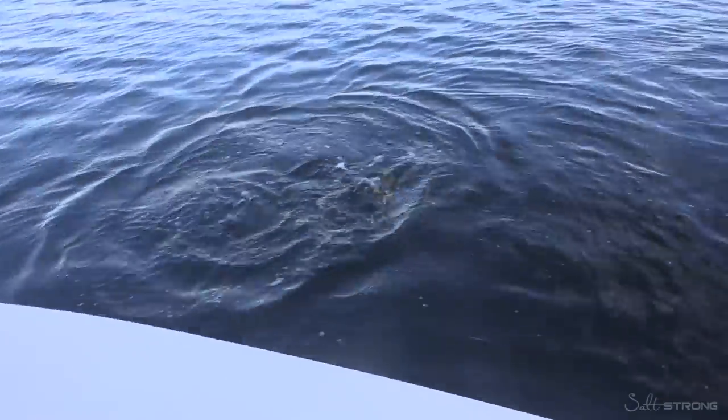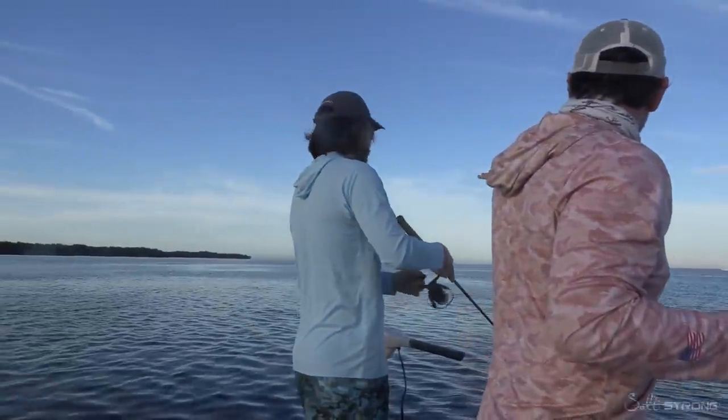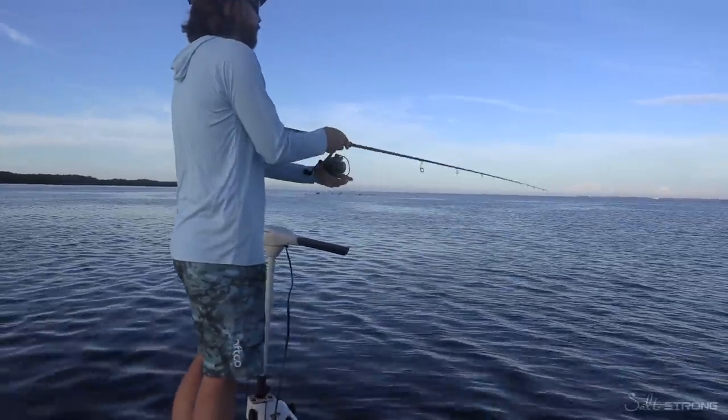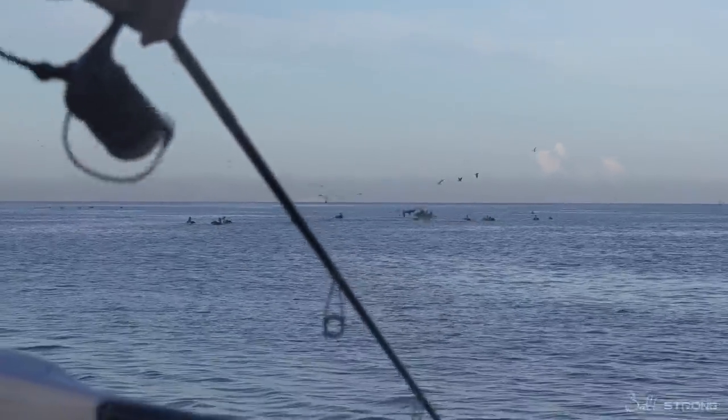So this is all about finding fish on the flats. Look at these birds up here. This is key number one: when you see this many birds, we were just pulling up to them nice and slow, making some casts, not really expecting much. And old Mr. Snook here came and nailed my little Slam Shady.